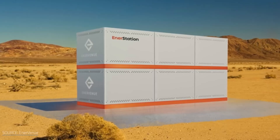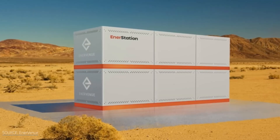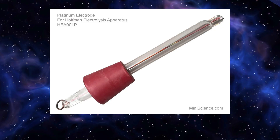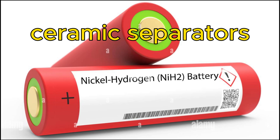One of the main differences between NiH-2 batteries used in space and NiH-2 batteries being developed on Earth is the materials. NiH-2 batteries in space use platinum electrodes, accounting for 70% of the cost of the battery. The old technology also used ceramic separators, another high cost.